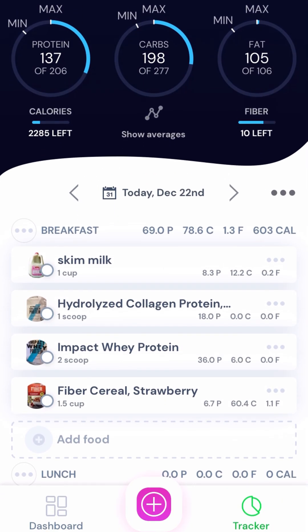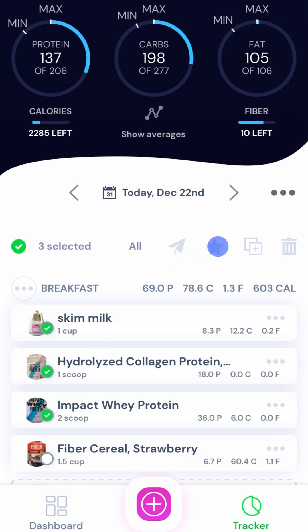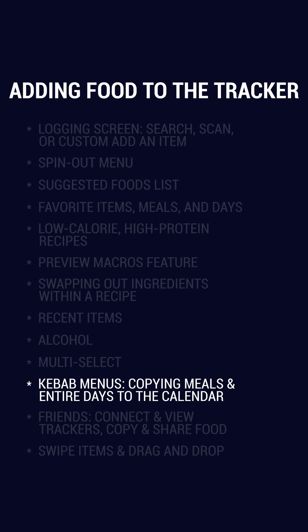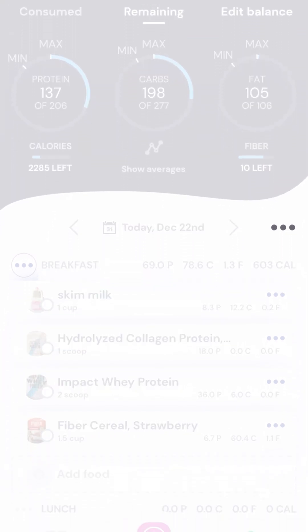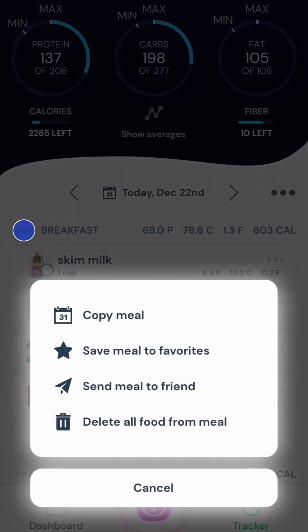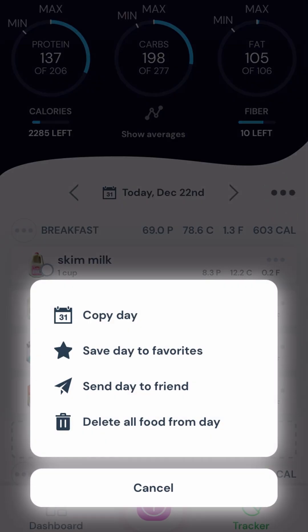Back on the main tracker screen you'll also see these little white circles on the image by each item that you've added. If you tap these you can multi-select items and do a variety of things with them, such as sending them to a friend, favoriting them, and copying them to another day or even multiple days, which is great if you plan out your meals in advance. You'll also notice these three gray dots by each item, meal, and even above the day — these are called kebab menus. For example, if I tap the kebab menu by breakfast I can copy that meal to different days, save it to the favorite meals list, and even send it to a friend. The same thing goes for days — I can copy, save, or send an entire day's worth of food to a friend all with the tap of a button.